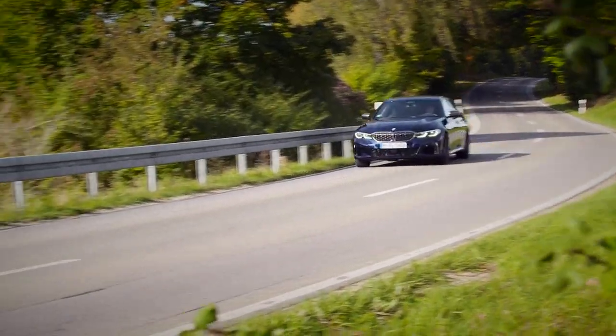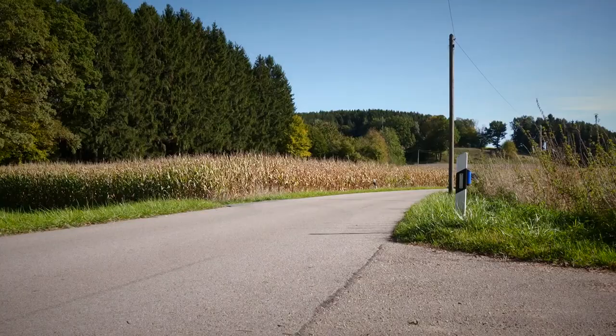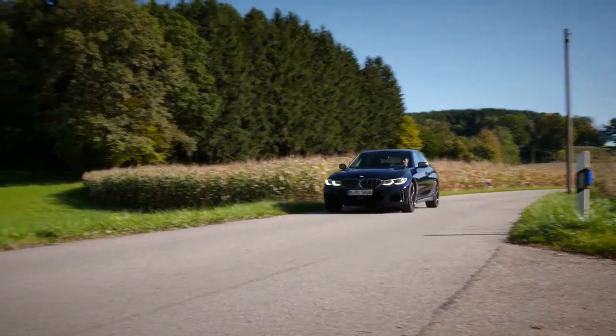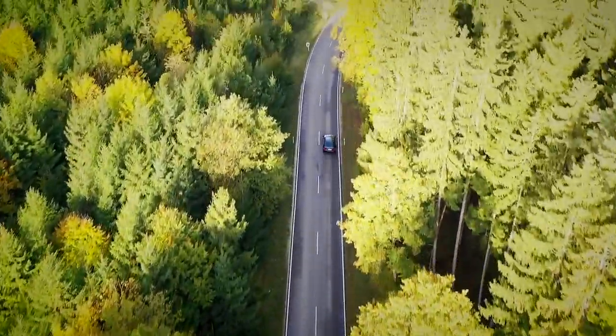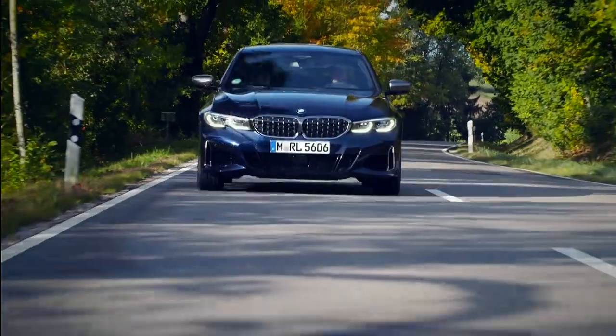The BMW 3 Series is the brand's best-selling car, and for good reason. It looks good, drives superbly, and is competitively priced and equipped compared with rivals from Audi and Mercedes.